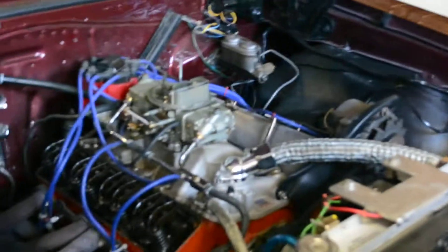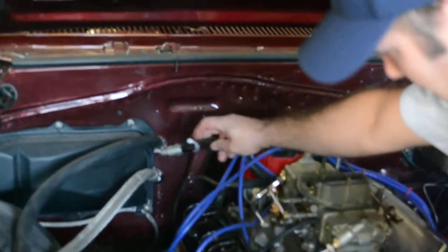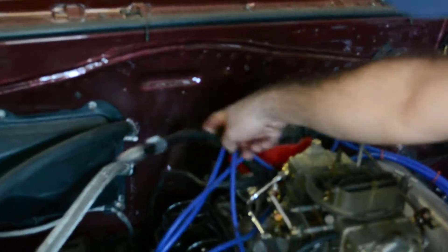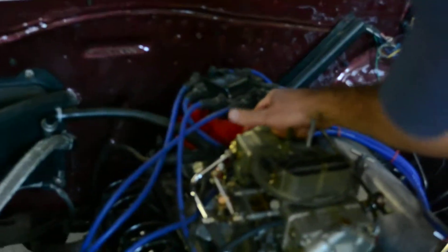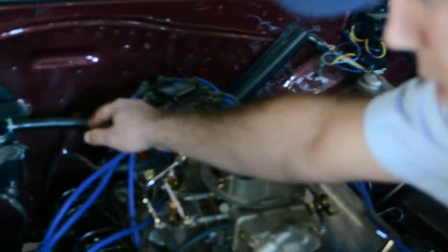I just used the cork ones because that's what came with the set, but I should have changed them out. The other place the oil was going is the PCV valve, which is here, and this line right here goes to the back of the carburetor as a vacuum line.